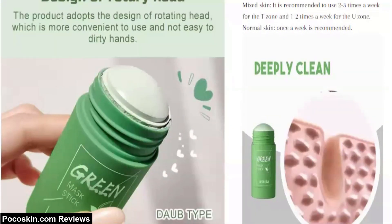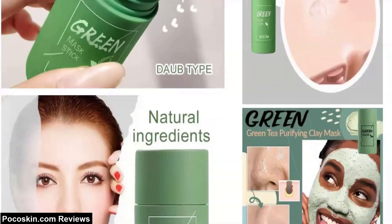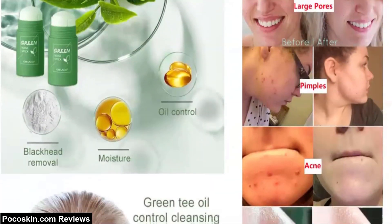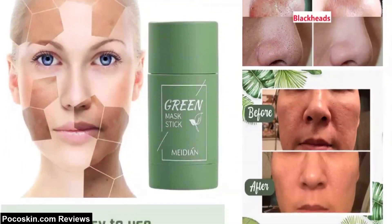Does the Pocoskin green stick work? Based on reviews of people who have used the exact same product bought from other sources, it's safe to say that no, it doesn't work — especially not as good as the promotional videos and pictures claim.